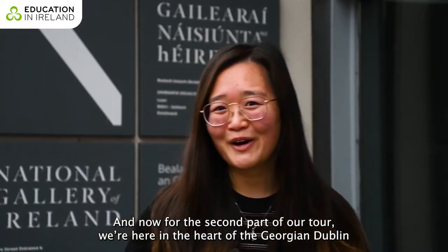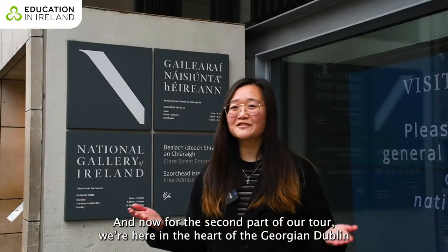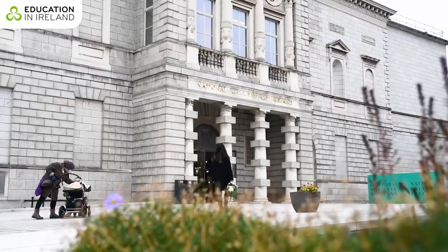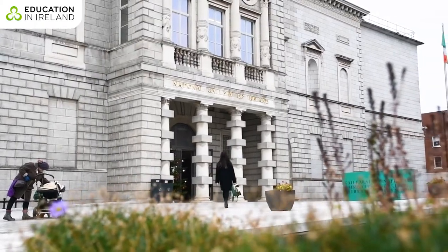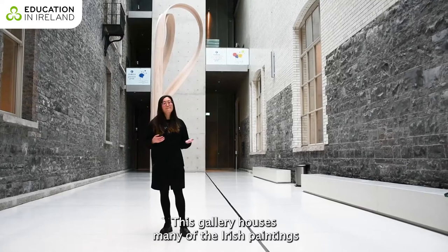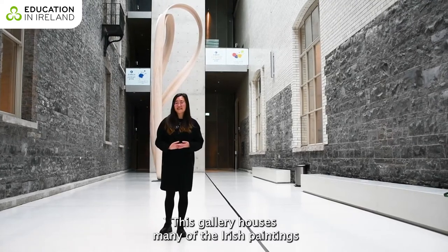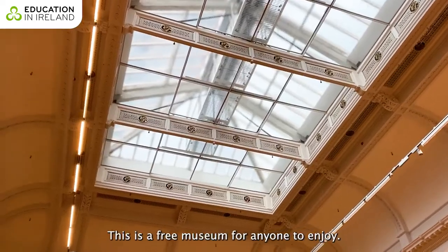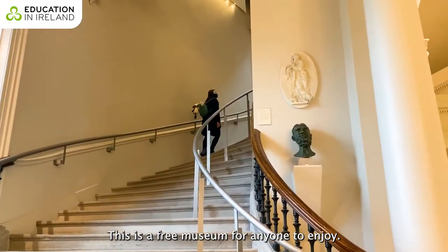For the second part of our tour, we're here in the heart of Georgian Dublin to visit the National Gallery of Ireland. This gallery houses many Irish paintings and many European artworks as well. This is a free museum for anyone to enjoy.